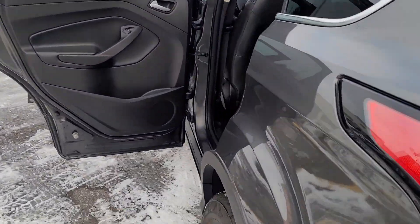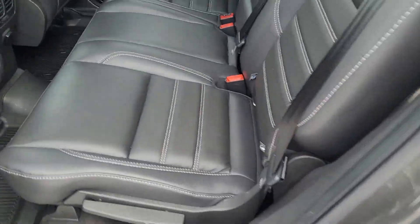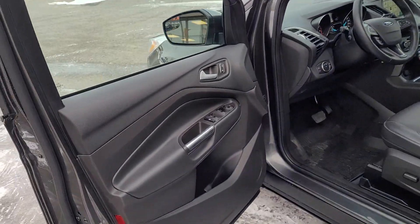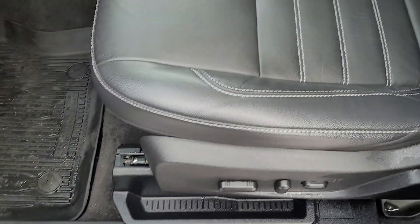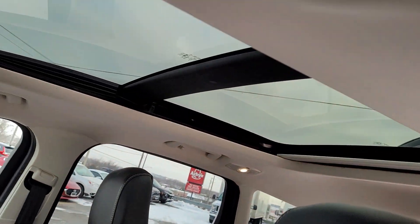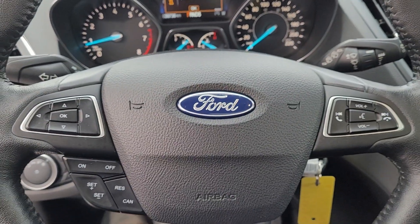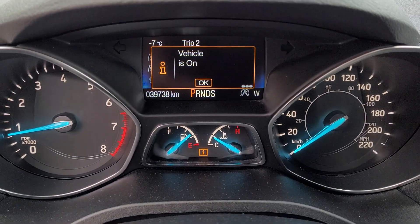Ebony leather interior, power windows, locks, mirrors, power heated seats up front, automatic headlights, voice-activated system, steering wheel controls, and analog gauges.